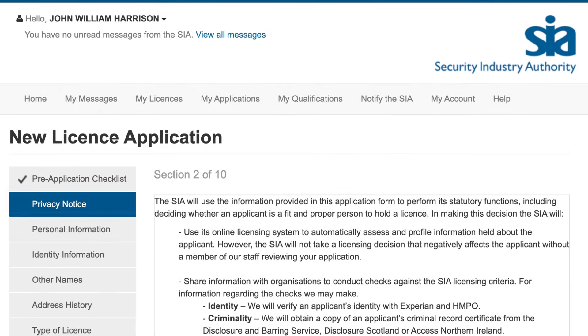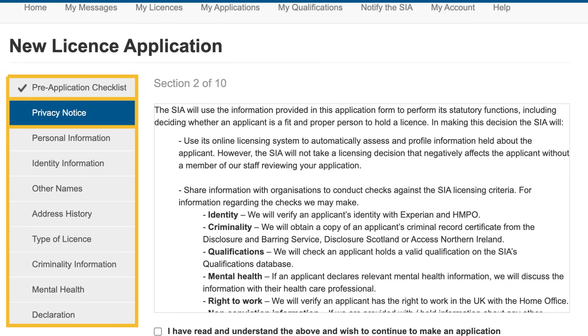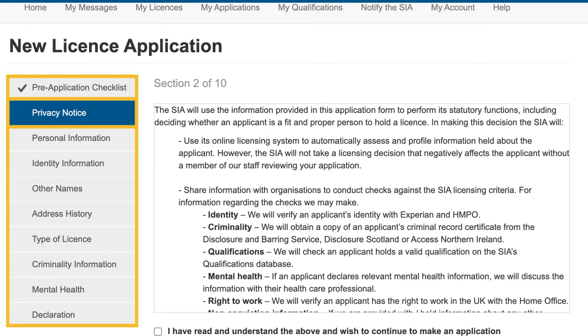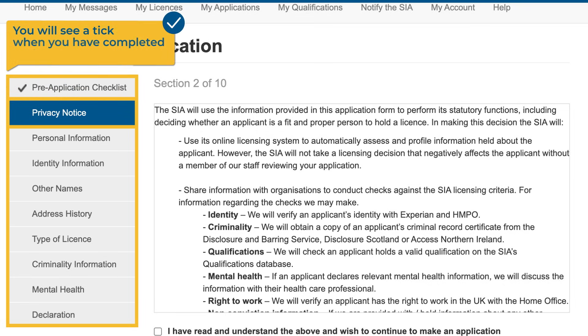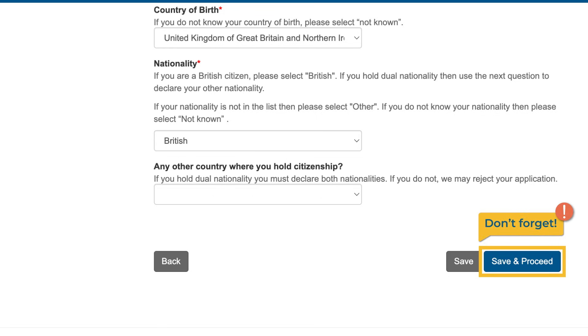On the left-hand side of the page you can see the navigation menu of the application form. This menu allows you to switch between the different sections of the form. You do not need to complete the sections in order and you can save your progress and return to the form at a later time if you wish. You will see a tick when you have completed each section. Once you have completed each section, you need to select the blue rectangular button at the bottom right of each page.